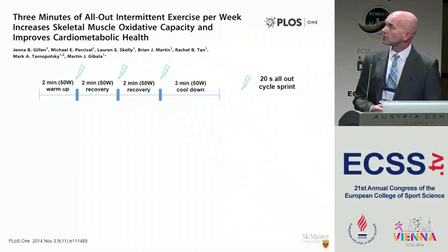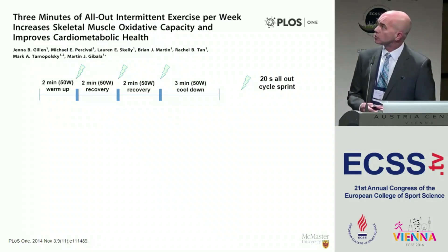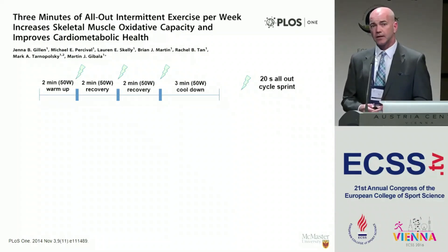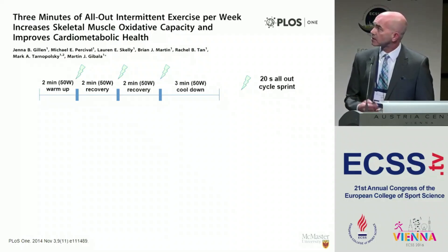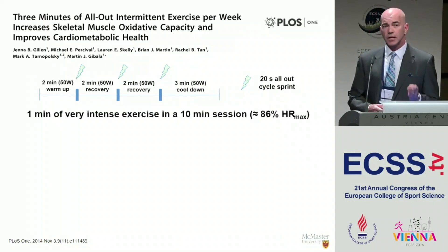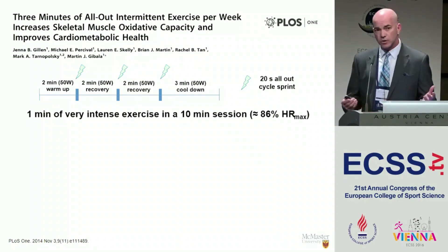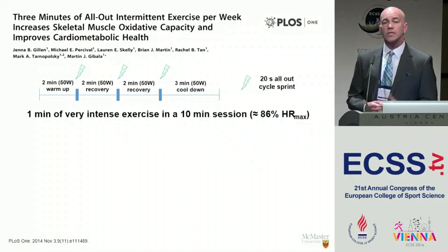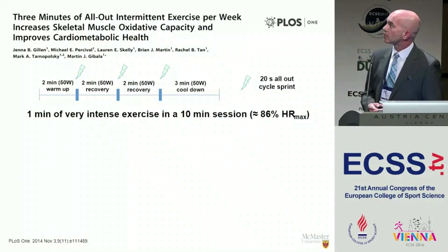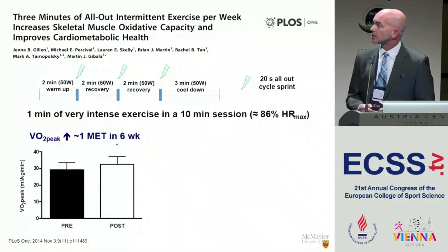Influenced in part by work ongoing in the UK, we came up with a model that we hoped no one could argue was not time-efficient. Subjects would do a two-minute warm-up, then a 20-second all-out sprint on a bike — essentially a modified Wingate test against five percent of their body mass — recover for two minutes, do a second sprint, another recovery, then a final sprint followed by a three-minute cool-down. Start to finish: one minute of very intense exercise within a ten-minute session. Even so, the average heart rate over the session was about 86 percent.